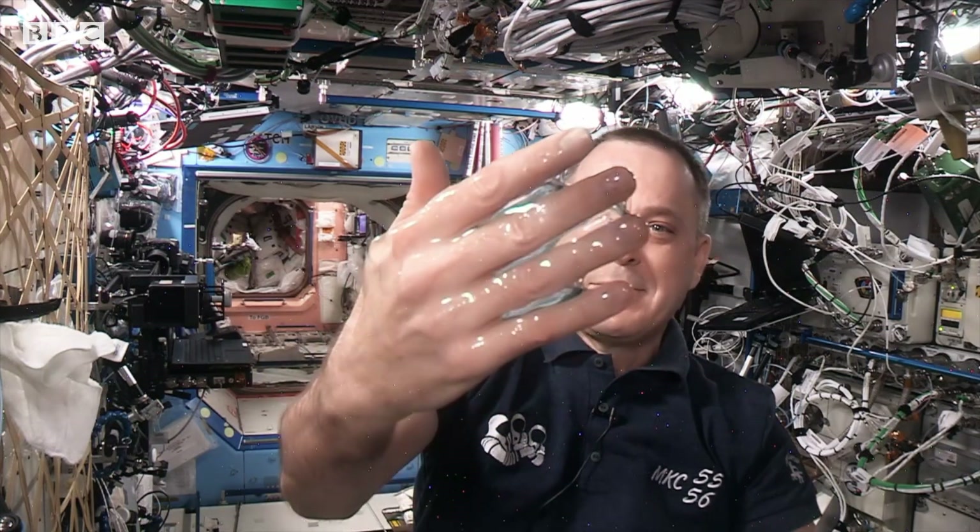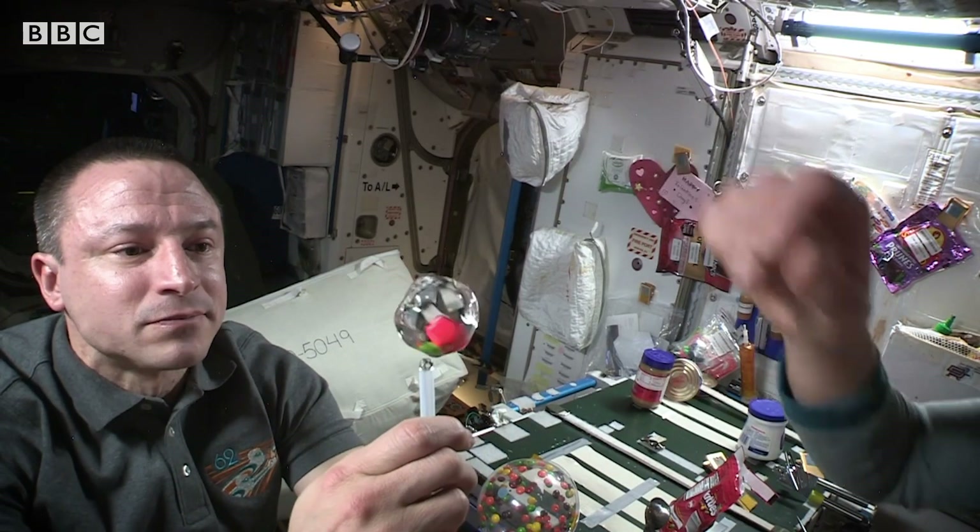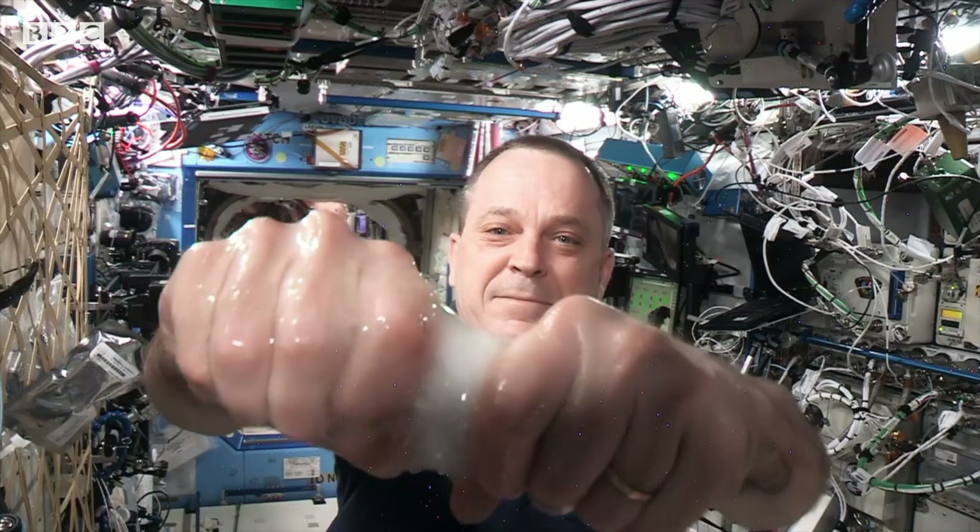Water behaves very differently in microgravity. It has a high surface tension, so it likes to cling. When the water clings to the roots, it prevents the roots from breathing, and so the plants can experience things like drought stress.